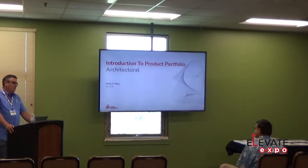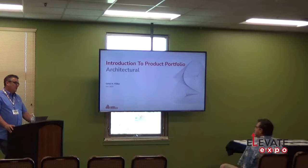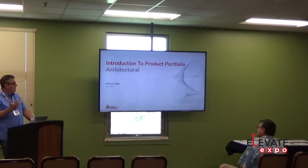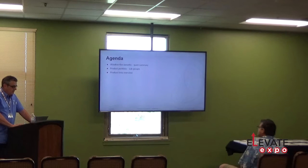I'm Jim with Avery, the Western Regional Technical Specialist. If you're using our films and have a technical question, I'm the guy you can call. I'm going to go over some of the architectural films, talk about the benefits of window film, and show you our product portfolio and the lines we have. After that, Brian's going to talk about the automotive films.